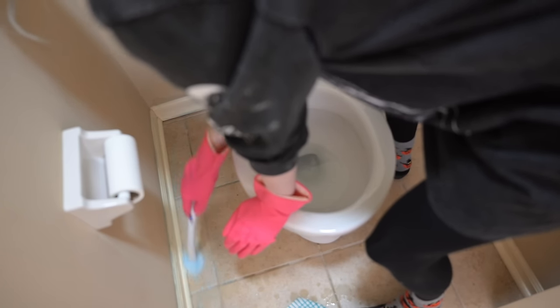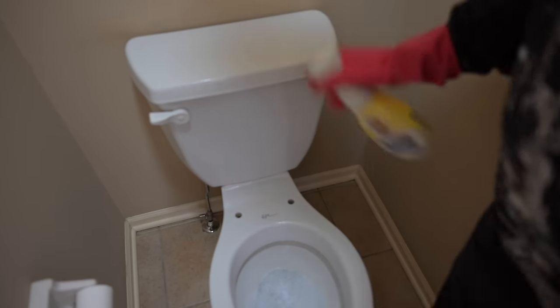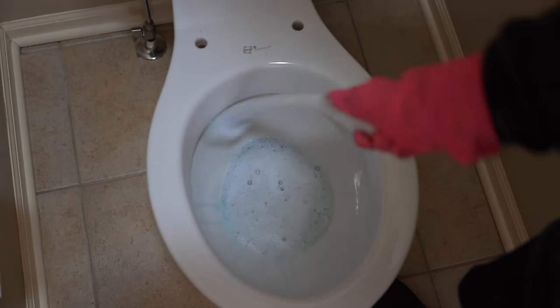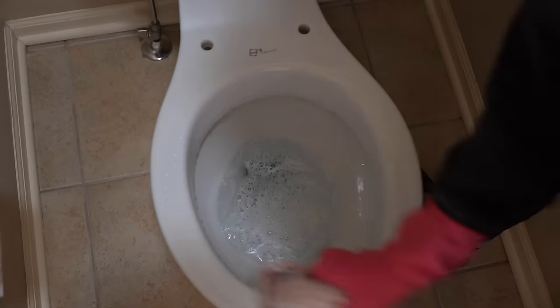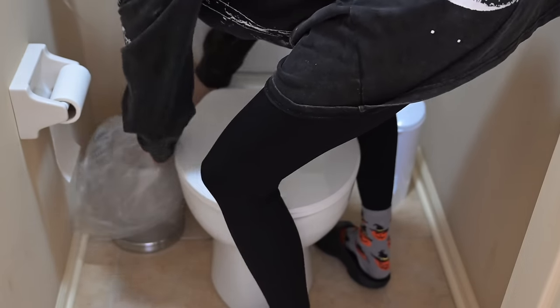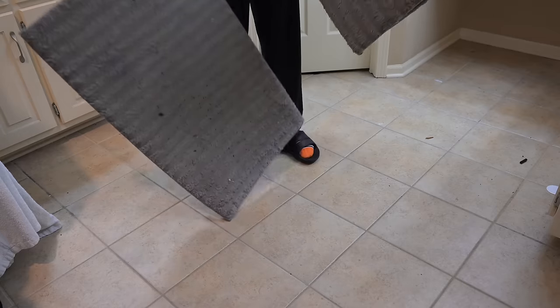Moving on to the toilet — I filmed this whole section and it was out of focus the entire time, so I dropped in footage from last year since I did the exact same procedure. I used a toilet wand to clean the baseboards, the floor around the toilet, and inside the toilet, scrubbing and swishing it around. I also used Clean Freak spray around the toilet wherever the wand didn't reach. Then I put the toilet seat back on, put a bag on the little trash can, set out extra toilet paper and some booty wipes, and we're good.